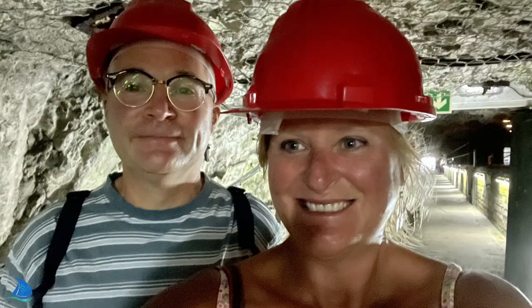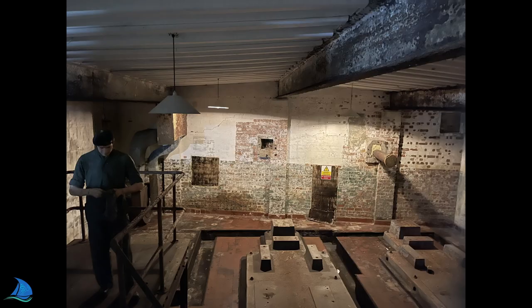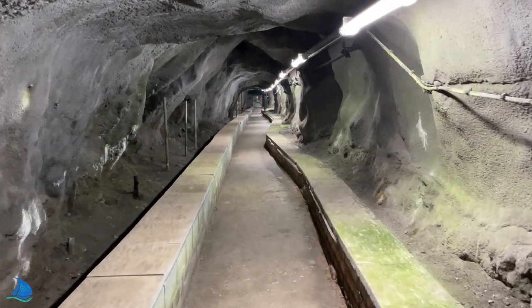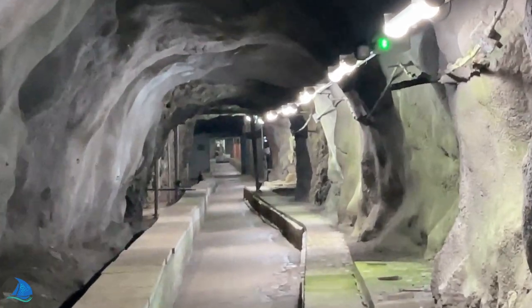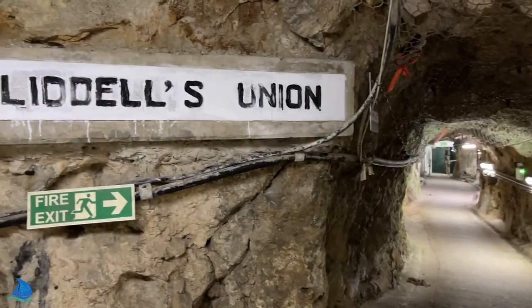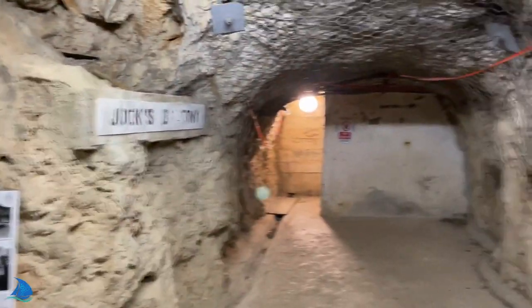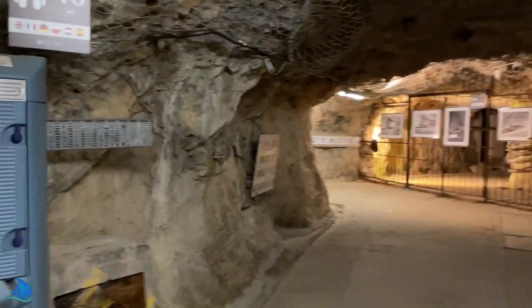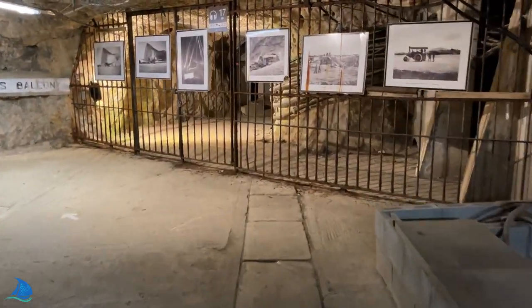Within the tunnels there was also an underground telephone exchange, power generating station, a water distillation plant, a hospital, a bakery, ammunition magazines, and a vehicle maintenance workshop. This place just doesn't end.